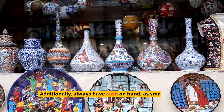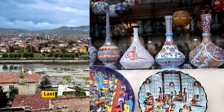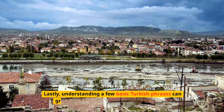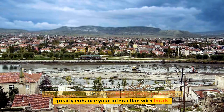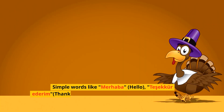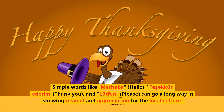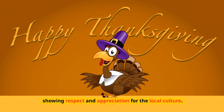Additionally, always have cash on hand, as smaller shops and vendors may not accept credit cards. Understanding a few basic Turkish phrases can greatly enhance your interaction with locals. Simple words like merhaba (hello), teşekkür ederim (thank you), and lütfen (please) can go a long way in showing respect and appreciation for the local culture.